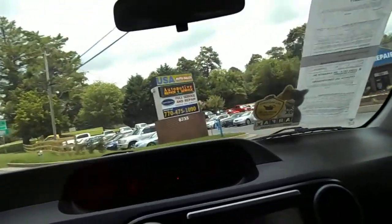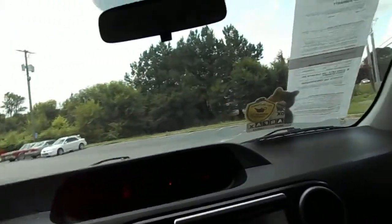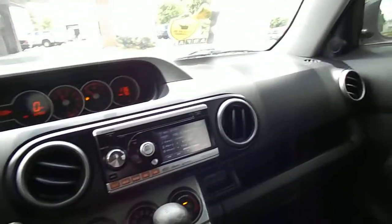Brakes feel really good for this car. It feels a little cheap, but it's kind of like a big cheap car.